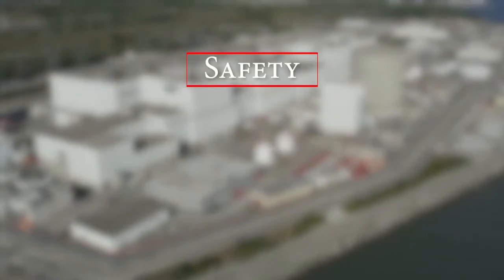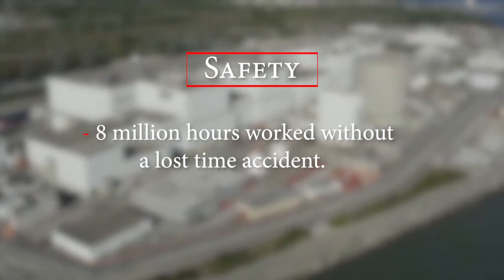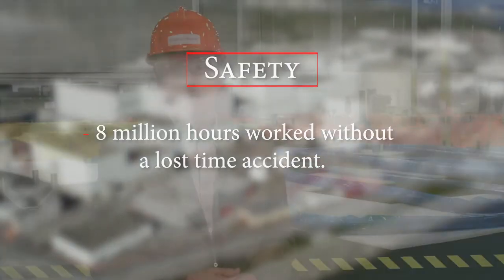On the safety front, we have worked more than 8 million hours since January 2010 without a lost time accident. This has been excellent performance by staff and over 3,000 trades that have come from across Ontario to help with our construction project.